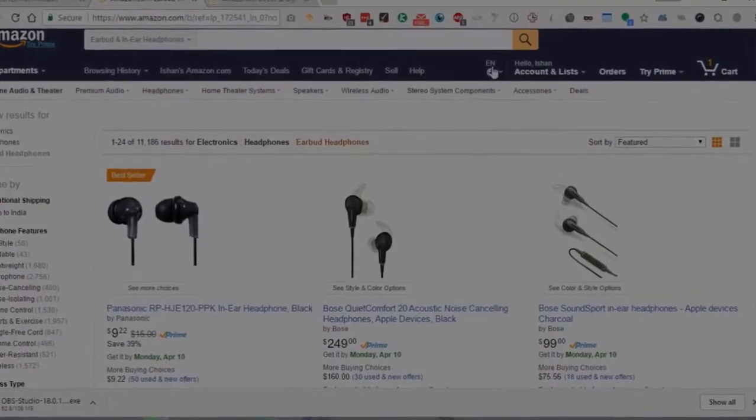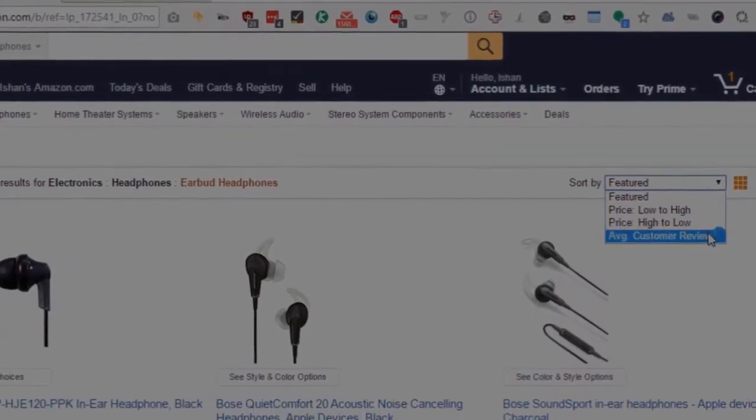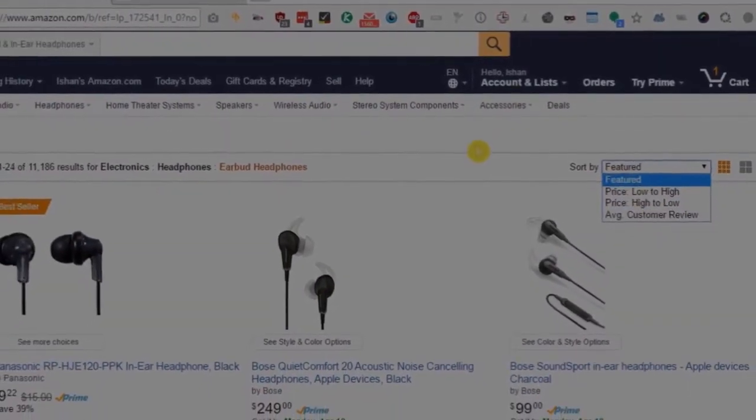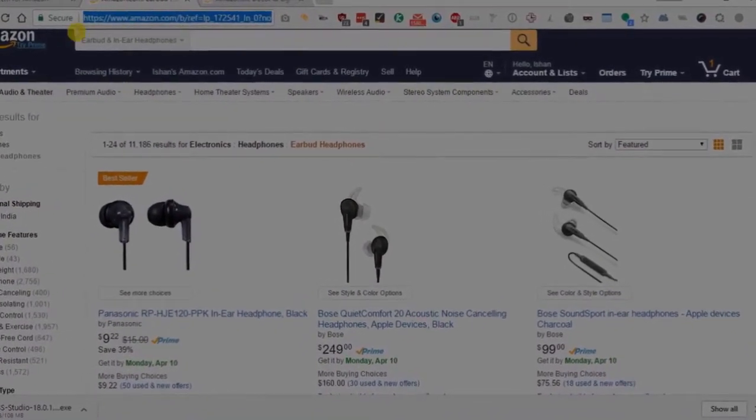Now let's see how to use this extension. Let me go to the Amazon page again. We saw earlier that there is no option to sort by number of reviews. Now that I have installed this extension, let me refresh this Amazon page again.